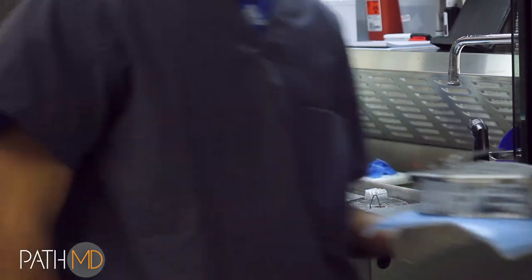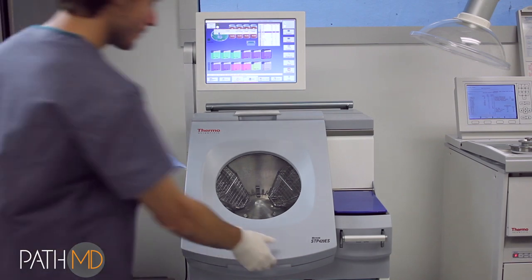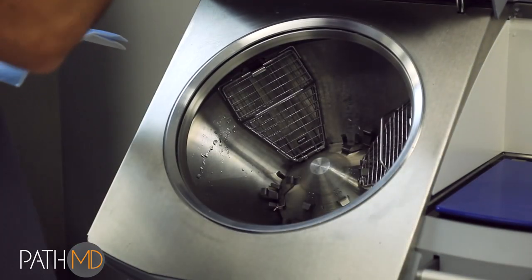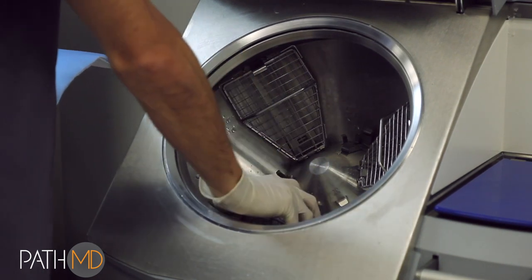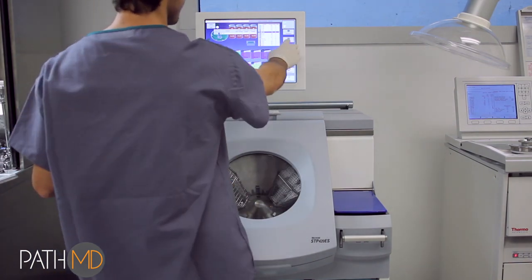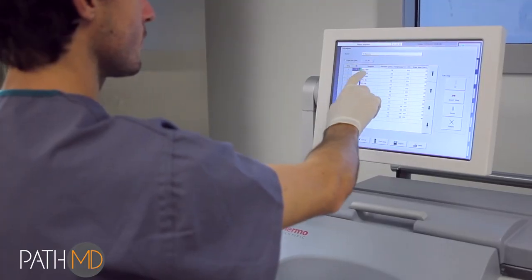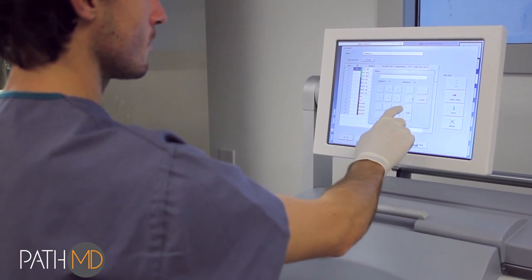Cassettes are loaded into the tissue processors, which are designed to prepare tissue for embedding and mounting on slides. These tissue processors operate without the commonly used microwave process, which can cause sample loss or damage in certain situations, and often cause additional procedures and cost for the patient. Eliminating microwave processing is another way that we make sure that patient care experience and quality are maximized.